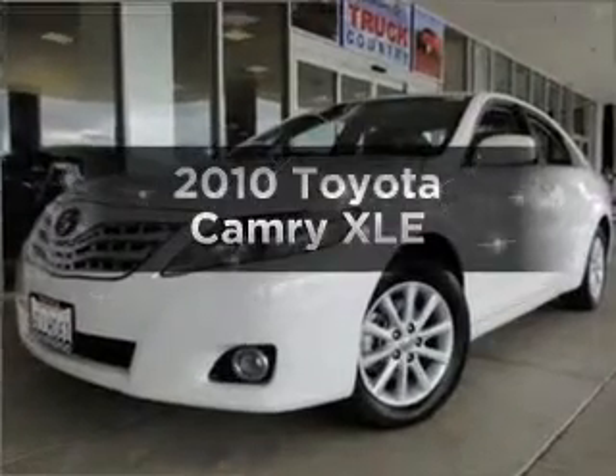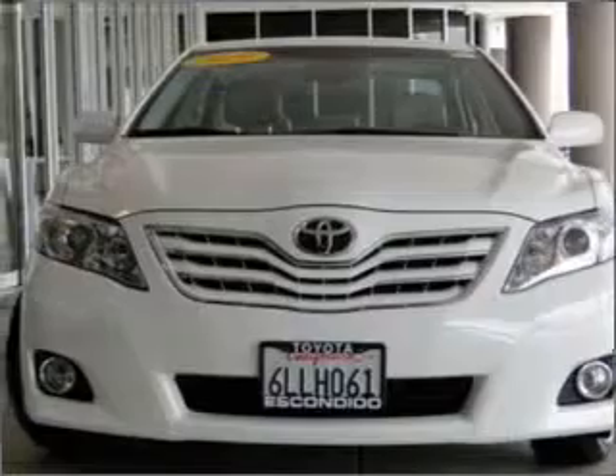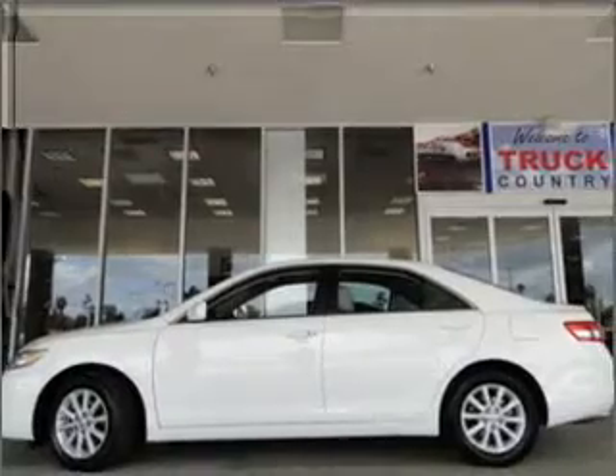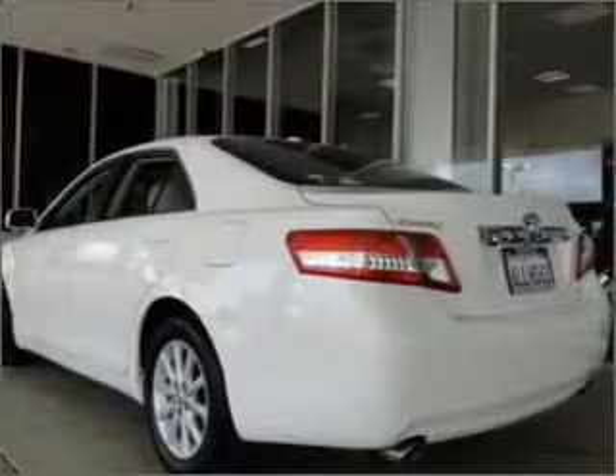Introducing the 2010 Toyota Camry. If you're looking for a first-rate auto, this one could be yours today. Get more for your money with this vehicle that features low mileage and dependability, with a reliable six-cylinder engine that responds smoothly to its six-speed automatic transmission.